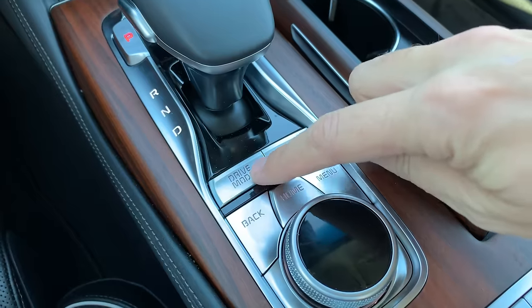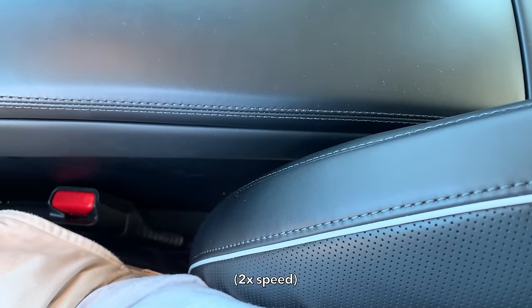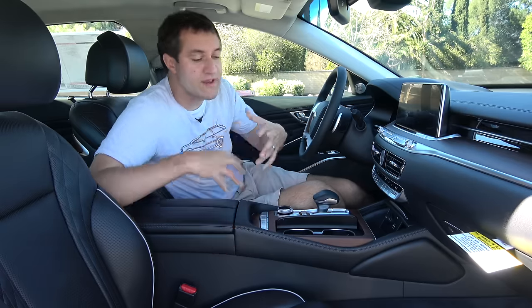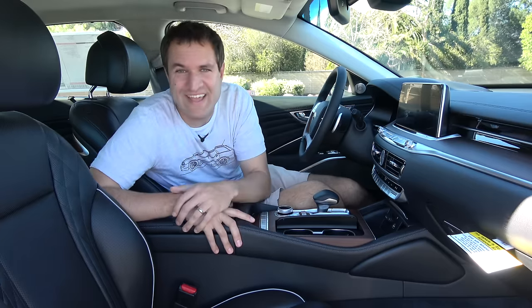Next up: like most cars, this car has drive modes — eco, normal, comfort, and sport — but the thing I like is that if you put it in sport mode, the seat bolsters tighten. Kia can't give you a racing seat in this full-size luxury sedan, but they can automatically tighten the bolsters in sport mode, so they do. Switch back to comfort and the seat bolsters deflate back to their comfortable settings.